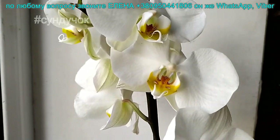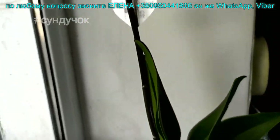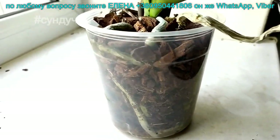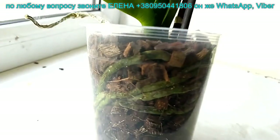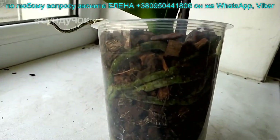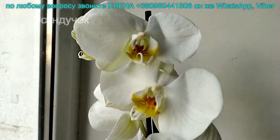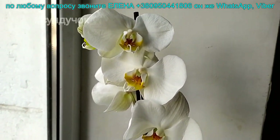Корешки показываю сразу, потому что не всегда бывает вовремя. Могу снять цветочки и корешочки в личку. Поэтому если кому-то быстро надо — звоним. Посылки будем паковать в понедельник. Отправки со вторника. В понедельник отправлять не будем.